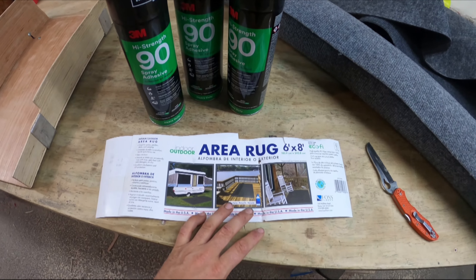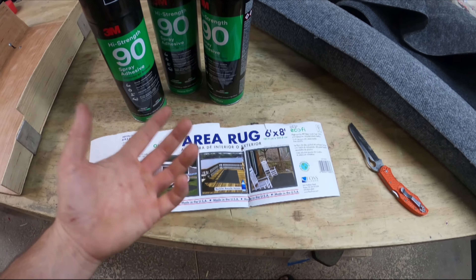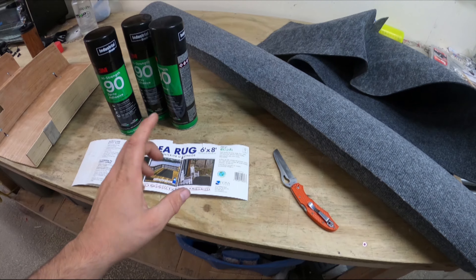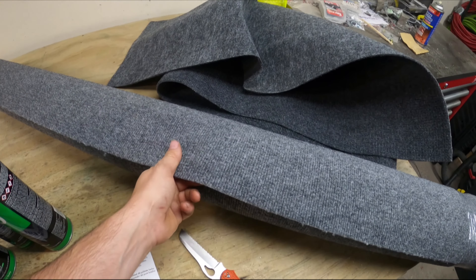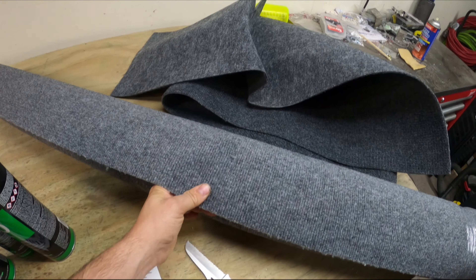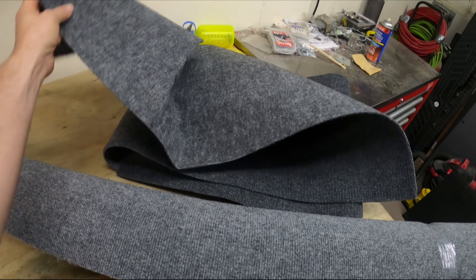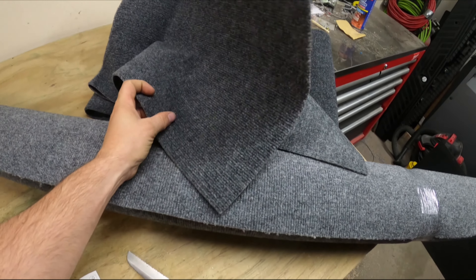I've just pounded the crap out of this stuff for years and it always looks fine. It's an area rug made from recycled plastic, which is also cool, and you can usually pick it up at any major box store. This is the roll I picked up this week from the Home Depot. This is the scrap that I have left over from my van four years ago.